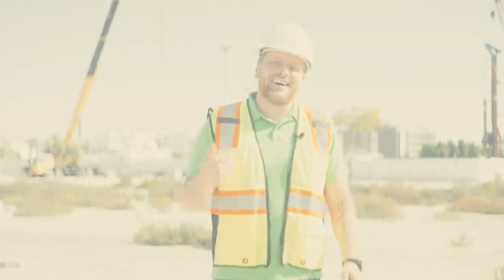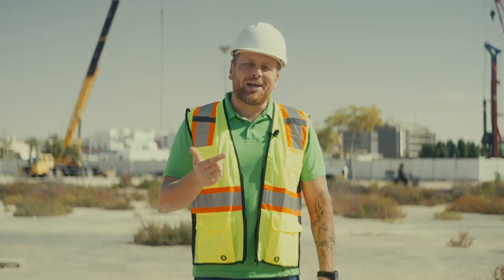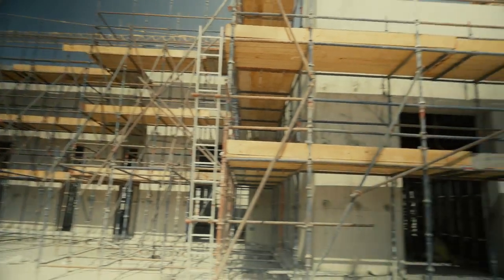Hi guys, Denis here, ECOLEED team, Building Contracting. Here we have in Abu Dhabi the hugest project ever in the history of United Arab Emirates, and we are participating.